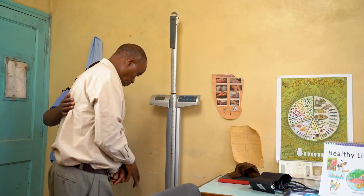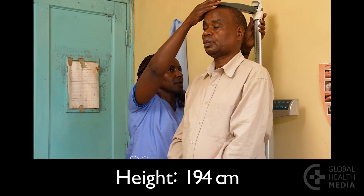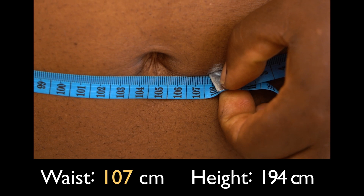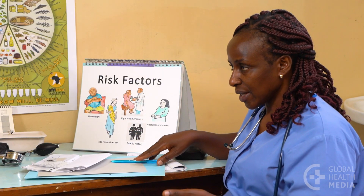Now, assess Joseph for risk factors. Measure his weight and his height, then measure his waist circumference. Joseph's waist size is more than half his height, so he has abdominal obesity. His blood pressure is normal at 128 over 76. Joseph is at high risk for diabetes — he has abdominal obesity, a close family member with diabetes, he is over 40 years old, and his screening blood sugar was in the diabetic range.